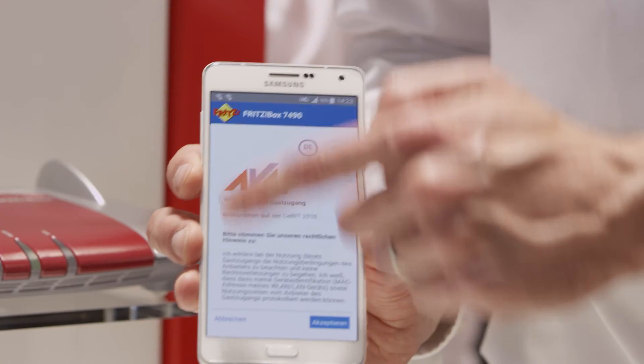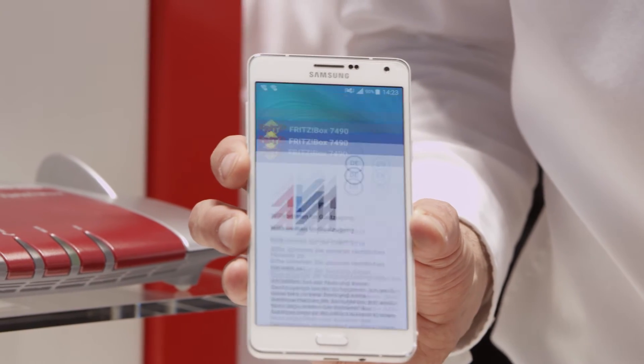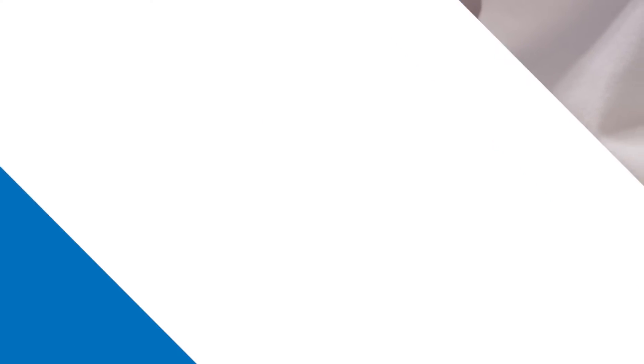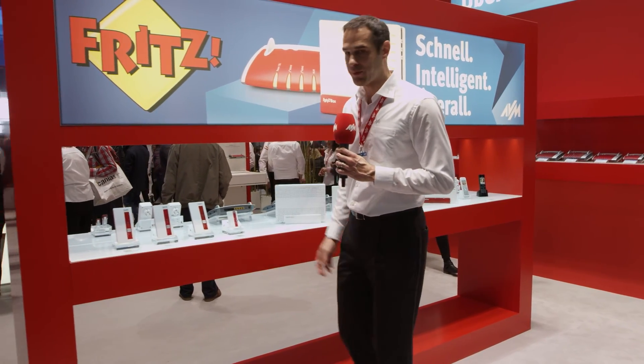Thanks to responsive design, all of this looks great even on the smartphone, from which the Fritzbox can be operated, especially conveniently using the Fritz apps, which also receive regular updates. Even faster with the new Fritzbox generation, even more intelligent with the new FritzOS, and accessible from everywhere with the Fritz products. Even if you are looking forward to the new models, don't forget to install the latest FritzOS on your Fritz products first — because fast, smart, and everywhere is already possible with Fritz today. Have fun with our AVM innovations.